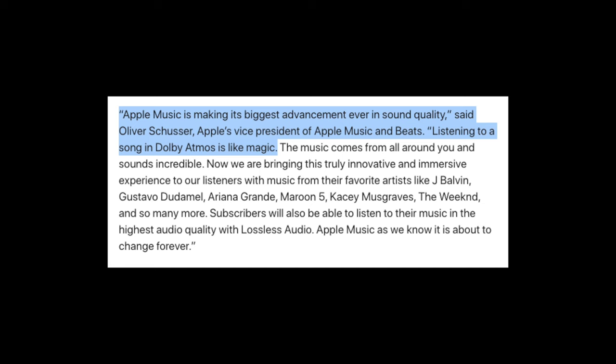Hi, and welcome to a new Tech Talk. Recently, Apple announced that they will bring something called Spatial Audio to Apple Music, and that it's the biggest advancement ever in sound quality. In this Tech Talk, I wanted to present the three things that made it possible for Apple to release this amazing technology: patents, music production tools, and 3D positioning sensors.